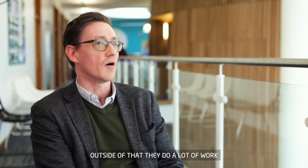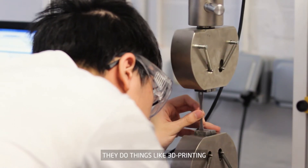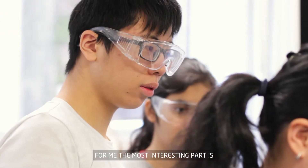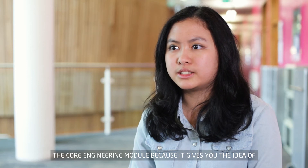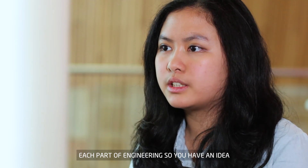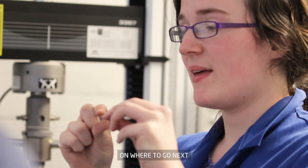Outside of that they do a lot of work in the engineering department. They do things like 3D printing and also use the specialist computer material there. For me the most interesting part is the core engineering module because it gives you the idea of each part of engineering, so you have an idea of where to go next.